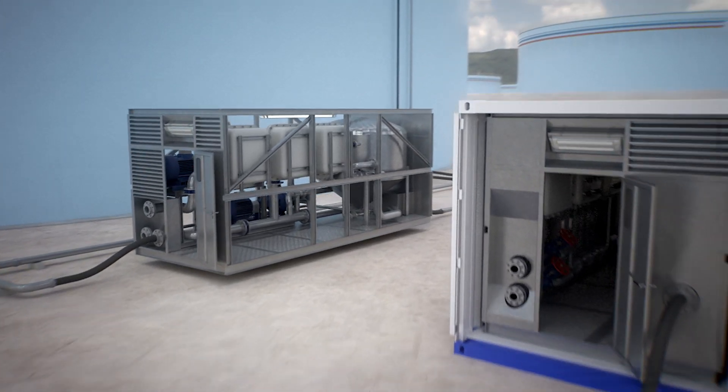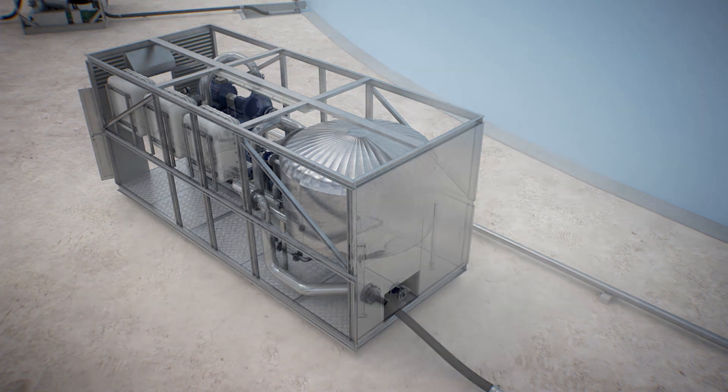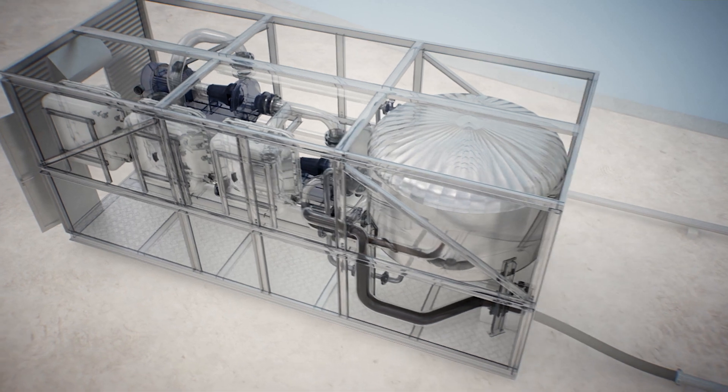Finally, the filtered crude oil travels to the recirculation module where pressure is increased to between 12 to 15 bars, thus propelling the product to the nozzles positioned on the tank's roof.